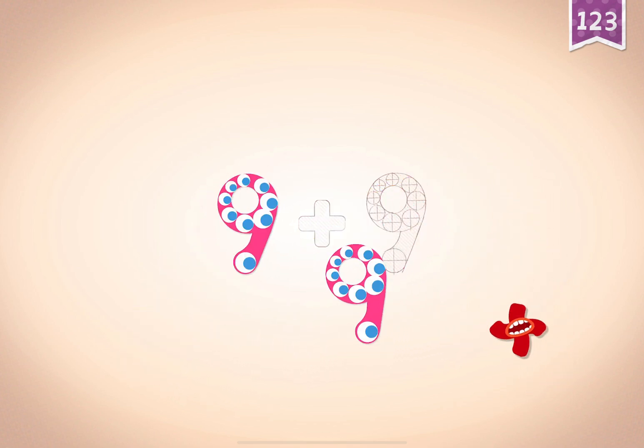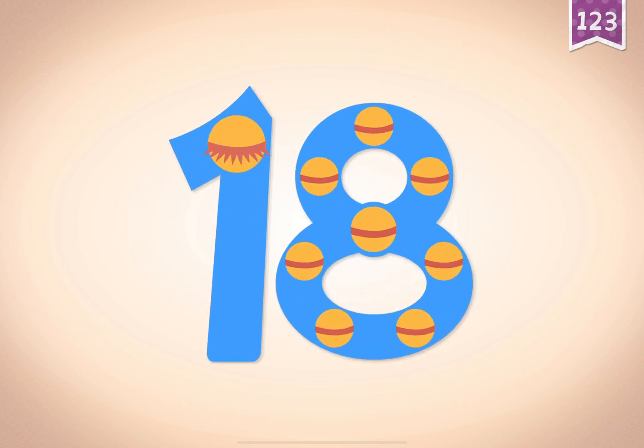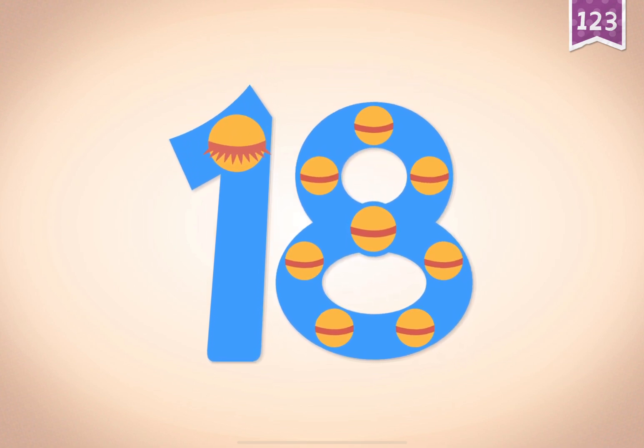Nine, nine, nine. Nine. Plus, plus, plus. Nine, nine, nine. Nine plus nine equals 18. Touch the monster's eyes to wake it up.